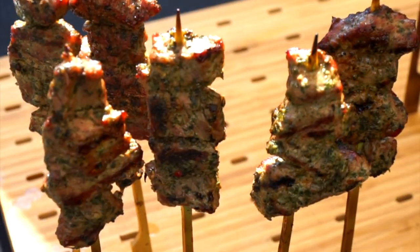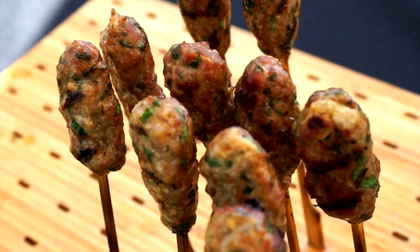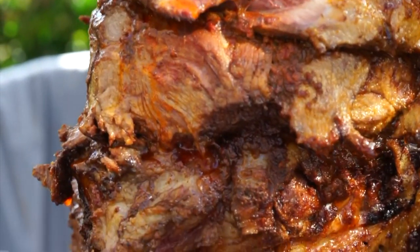We've got a bunch of nice dishes today made with beef and lamb. First one's a harissa rub lamb shoulder with a little bit of garlic tomb and pickled red onion. And then we've got a lamb kofta made with ground Australian lamb, and then a grass-fed beef skewer.